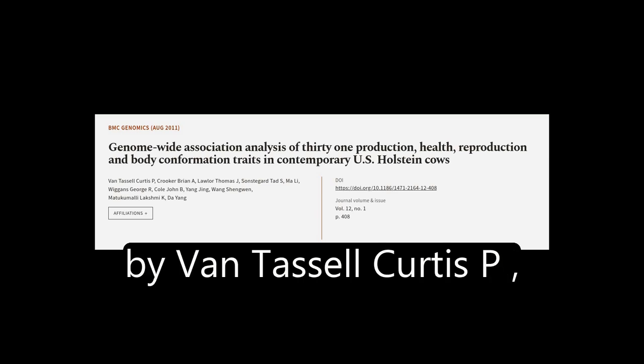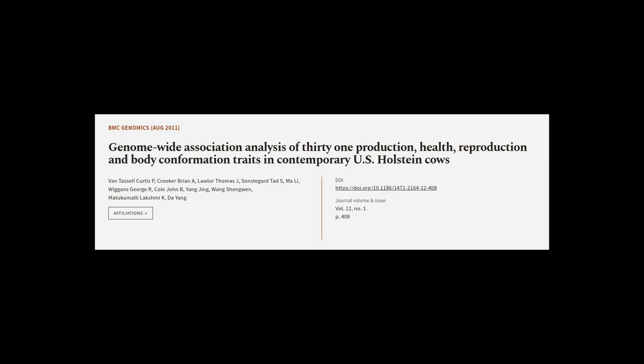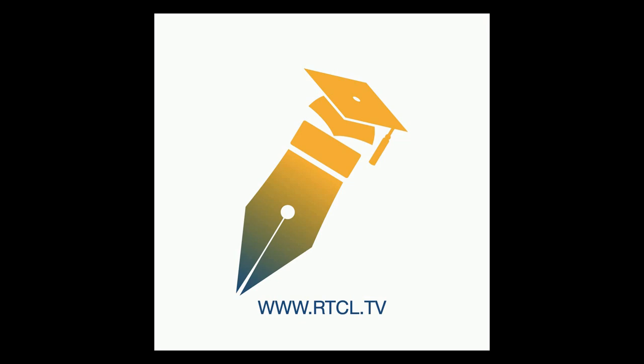This article was authored by Van Tassel Curtis P., Crooker Brian A., Lawler Thomas J., and others. We are article.tv — links in the description below.